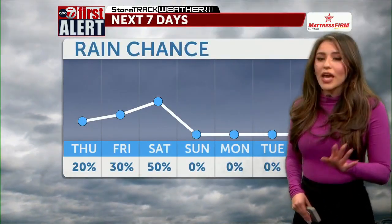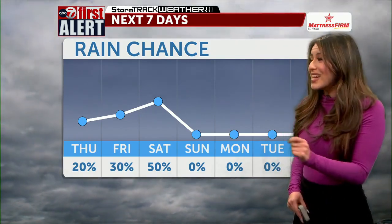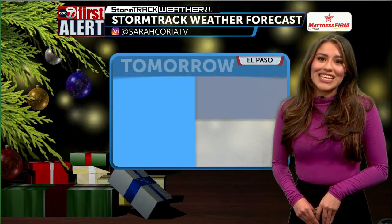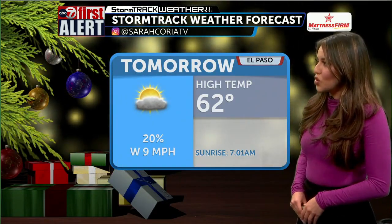For your Thursday, rain chances are looking at about 20%. Your Friday, rain chances increase to about 30%. Then come Saturday, we're looking at some stronger rain chances at about 50%. So if you thought you were out of the clear yet, we are not done — the rain is still sticking around. It's going to taper back for Thursday, but still be present into your weekend.